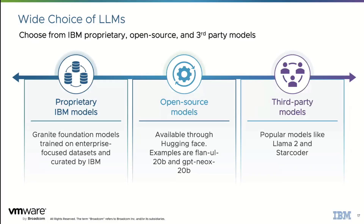With WatsonX, there's a lot of choice when it comes to models: proprietary models like Granite and Slate, which are foundation models; open source models including things like Flan and GPT; and third-party models like Llama 2, StarCoder, and others — all running on the platform.